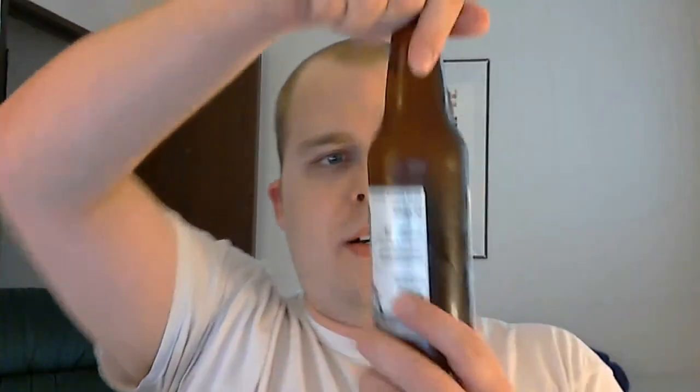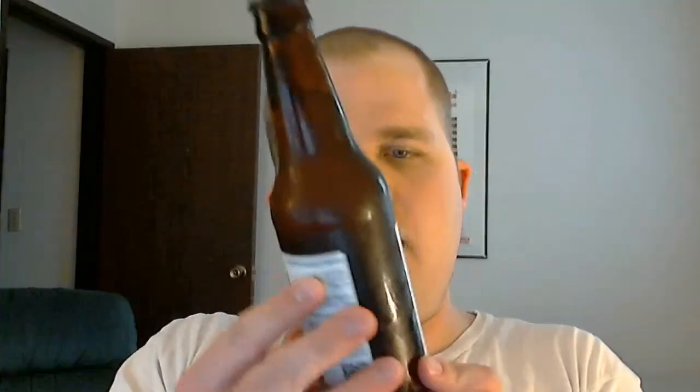Hi folks, how's it going? Ryan Patrick Murphy here with another brew. We have a beer here — it's supposed to be kind of a sour. It's called Troublesome, a wheat beer with coriander.